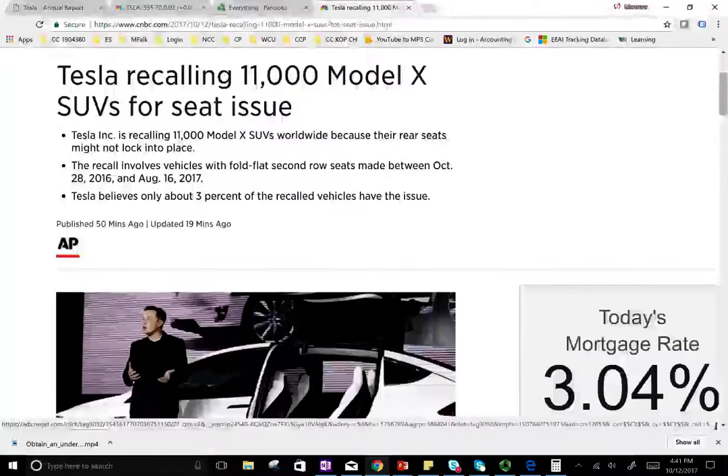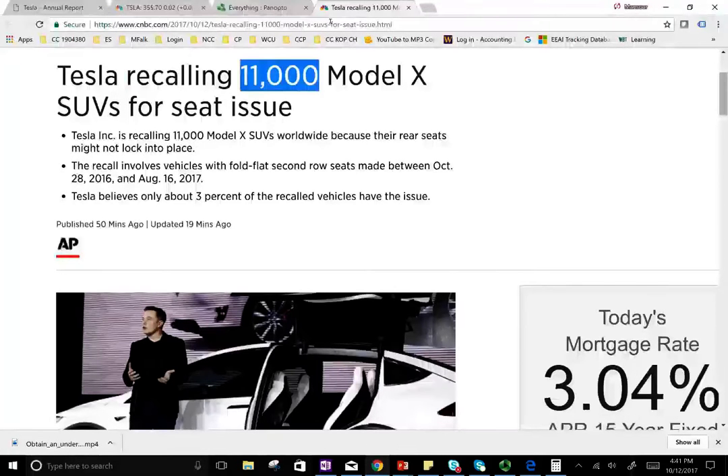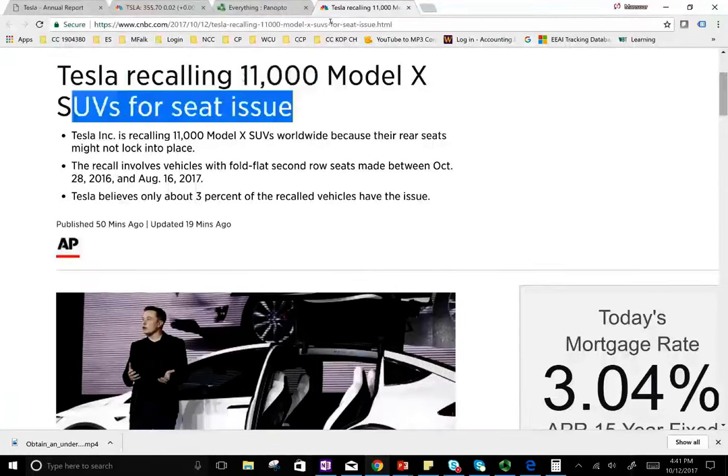Hello and welcome to the session. This is Professor Farhad. In this session we're going to look at Tesla — specifically, Tesla is recalling 11,000 Model X SUVs for seat issues.